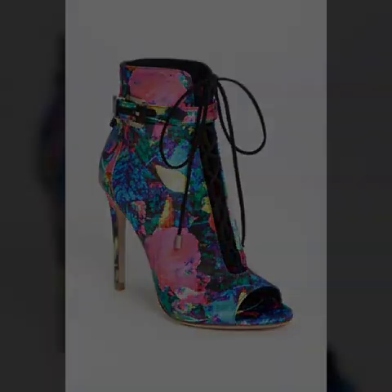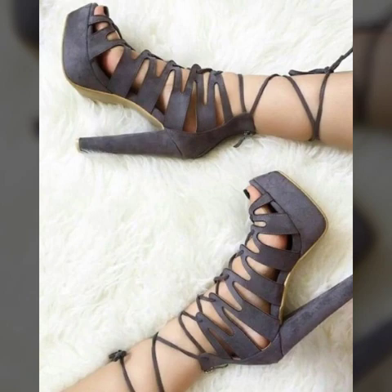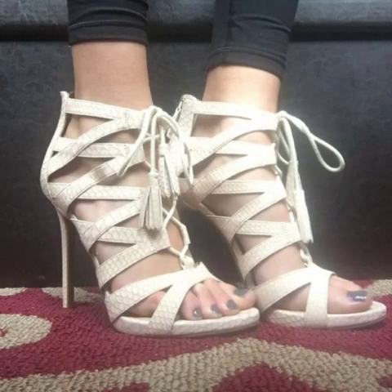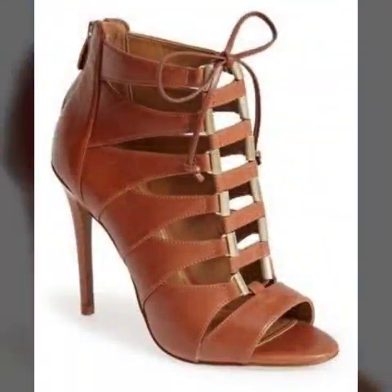Dear friends, if you want to buy this very beautiful, stylish and stunning collection of lasses high heel sandal designs online, then I will tell you the best websites from where you can buy this very beautiful collection of lasses high heel sandal designs online.